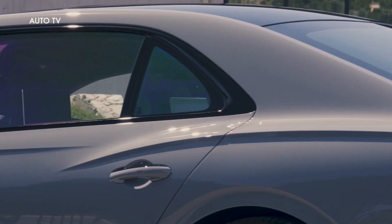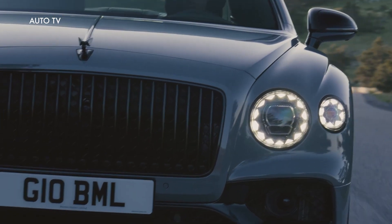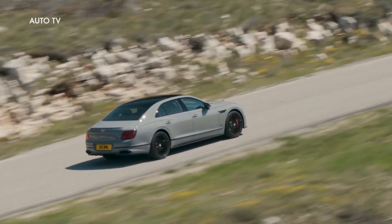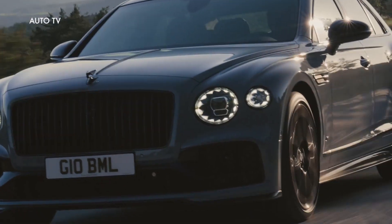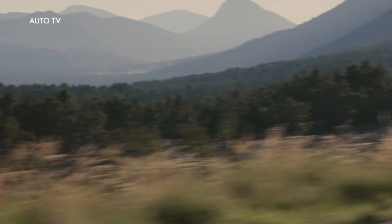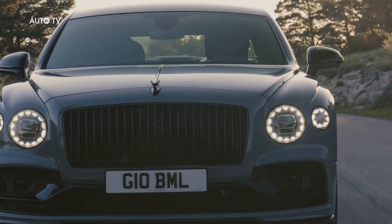Customers who enjoy exploring their Bentley's performance also appreciate the aural pleasure of a performance-focused powertrain. The V8-powered Flying Spur S delivers this via a redesigned sports exhaust, while the Flying Spur Hybrid S, whilst in sport mode, features an ingenious sound enhancement in the engine bay that amplifies the note of the car for the driver while maintaining low sound levels in the rear cabin.